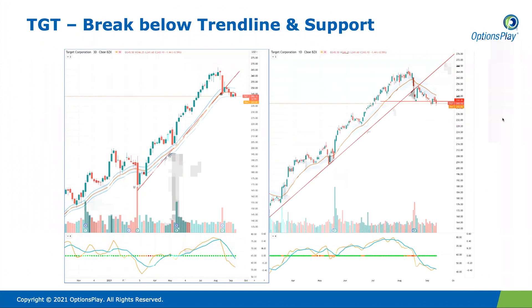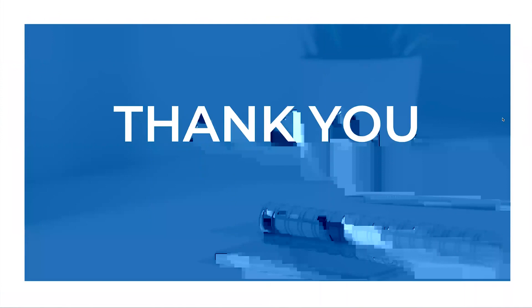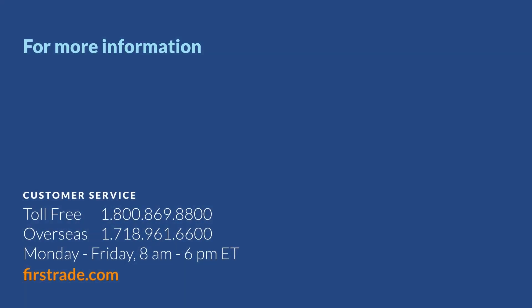With that, that covers what I wanted to share with you here today. I hope this was helpful in giving you a better understanding of what is currently moving in the markets and what our views are from a macro perspective. Thank you so much and I hope you guys have a great trading day.